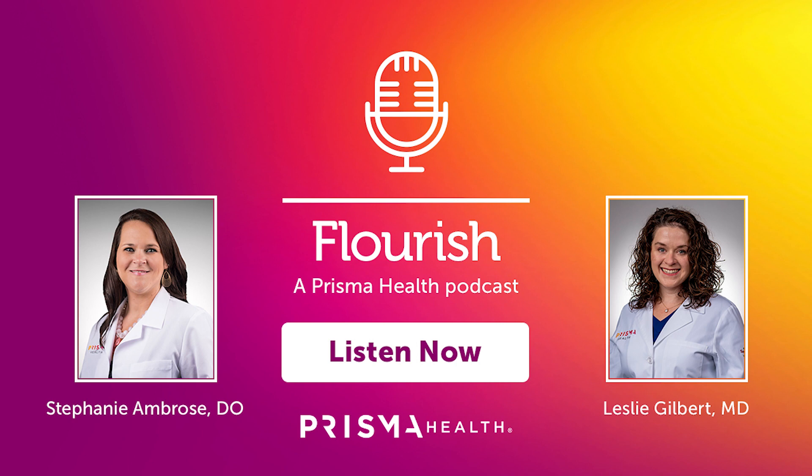Dr. Ambrose, does hemophilia get any worse with age? The diagnosis of hemophilia itself doesn't worsen with age. However, patients with hemophilia are at increased risk of all types of bleeding, particularly in their joints and muscles. Bleeding into a joint can cause breakdown and destruction that is irreparable. If a patient sustains multiple joint bleeding events in their life, they develop chronic joint disease and arthritis in those joints. This can lead to chronic pain and decreased mobility that worsens with age and can cause significant decreases in overall quality of life.